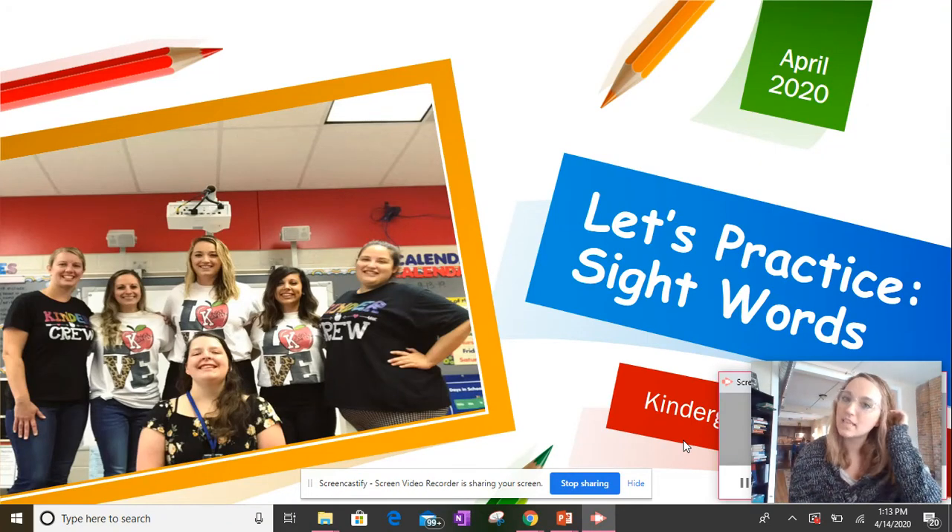Hi, boys and girls. Welcome to another week of sight words. So a lot of these words are ones that you've seen all year, but we actually haven't taught them in class yet. So I really hope that you are ready for your new words. Put your thinking cap on, put those light bulbs on, and let's get ready.